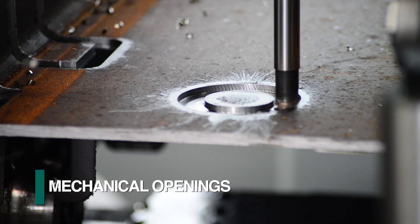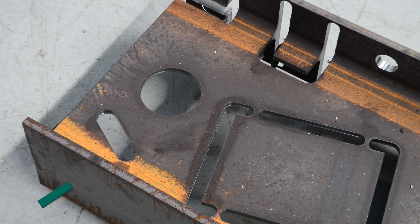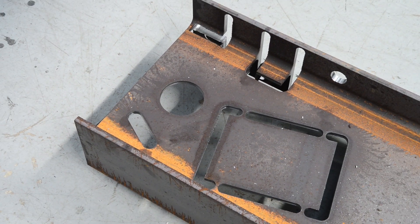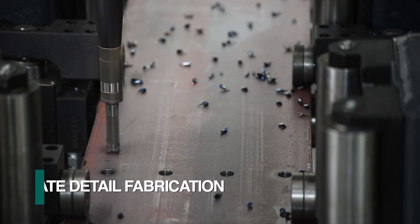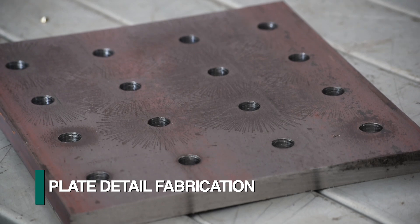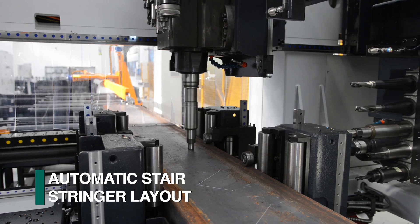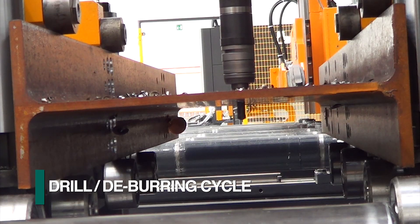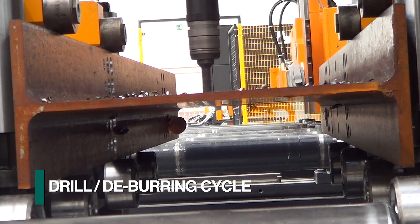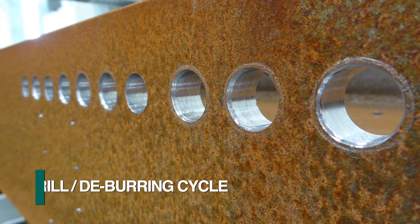Copes, notches, and mechanical openings are just a few of the diverse milling applications that are possible. Some of the additional diverse capabilities of the Endeavor include processing plate detail, comprehensive scribing tasks such as stair stringers, and even the drilling and deburring of the backsides of holes in one integrated cycle.